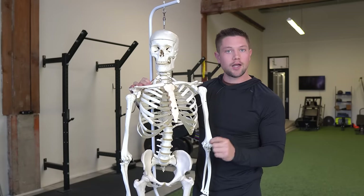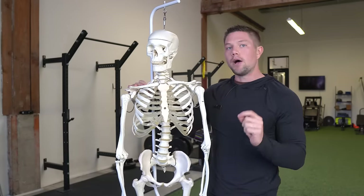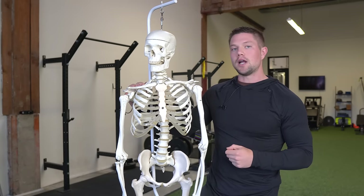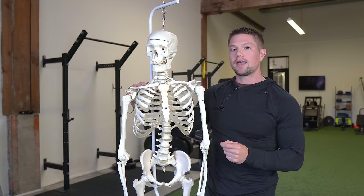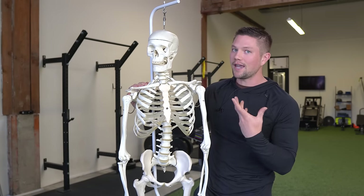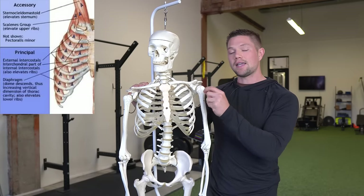Our diaphragm should help us create some expansion along with our intercostal muscles, but we also have these secondary muscles of inhalation. The muscles that help us breathe when we can't expand our rib cage very well are our scalenes and SCM muscles.